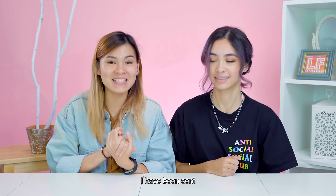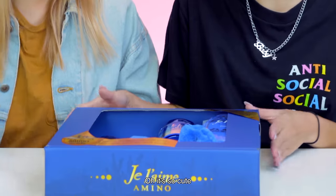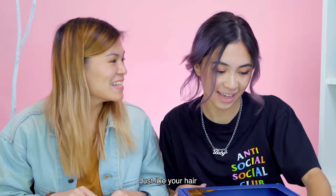Recently I've been sent the Deep Moist Hair Care set from Jalem, and today I brought you your own set! It's so cute, I love it! It's so blue, just like your hair.